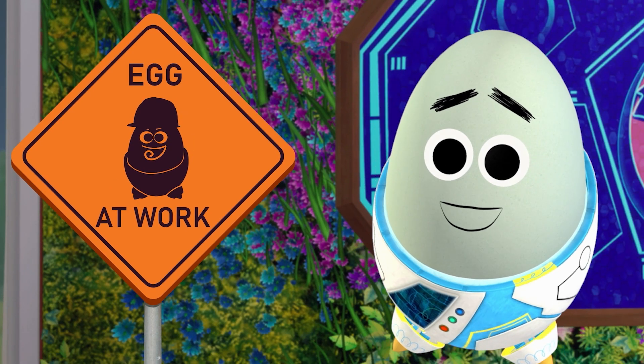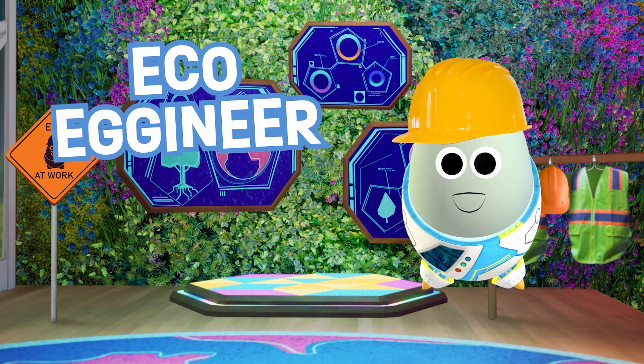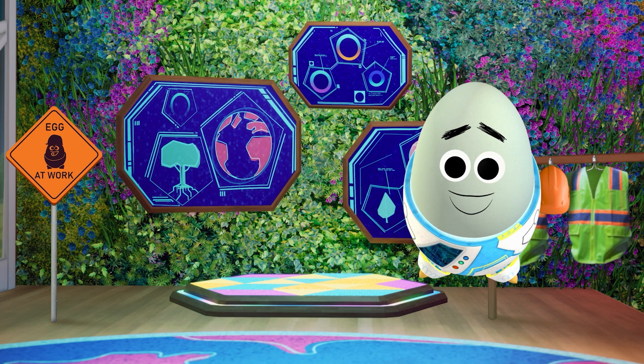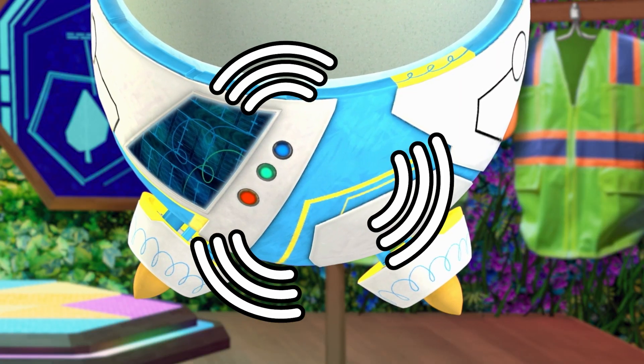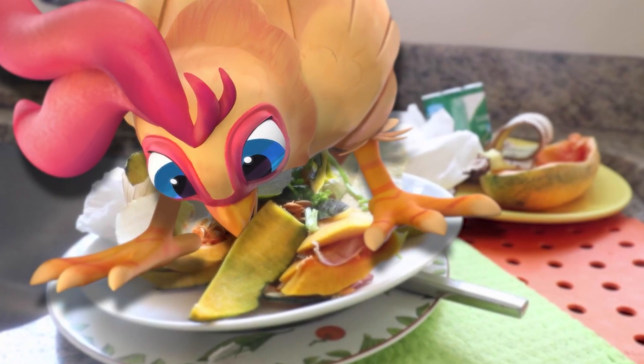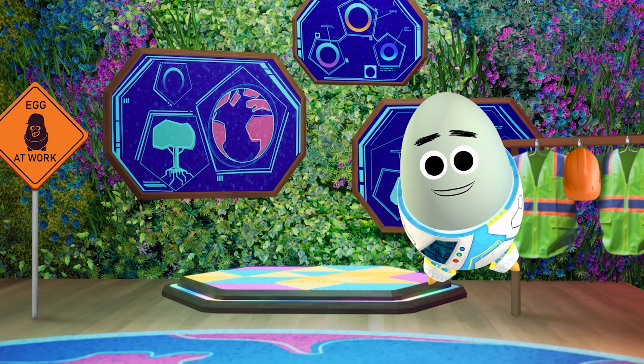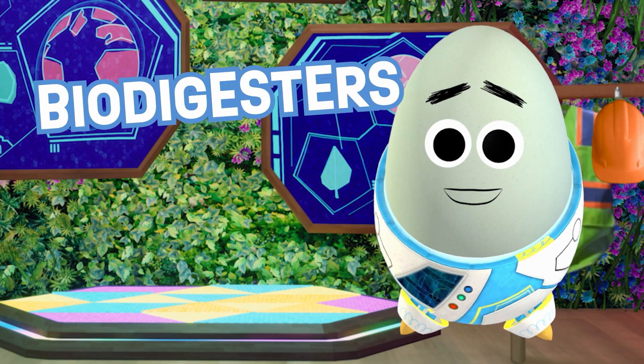On today's eco-egggineer outing, we're gonna look at an innovative way farms keep food waste out of landfills. I'm talking about biodigesters! You know that farms have a lot of organic waste from food scraps, animal droppings, and leftover materials from harvest, right?